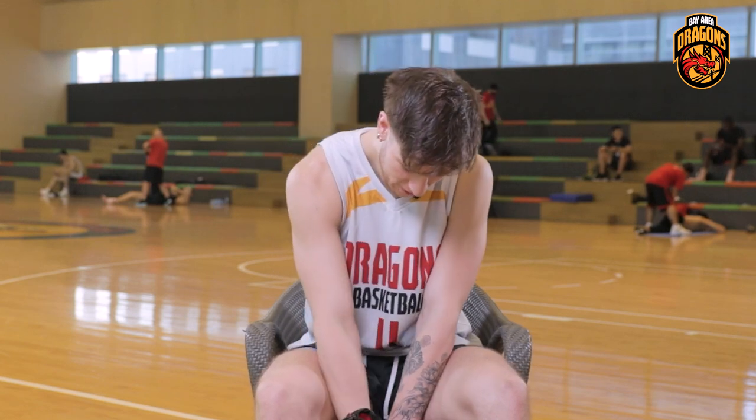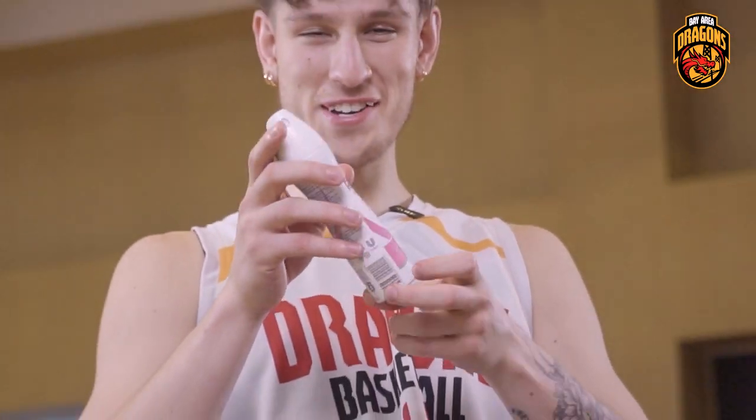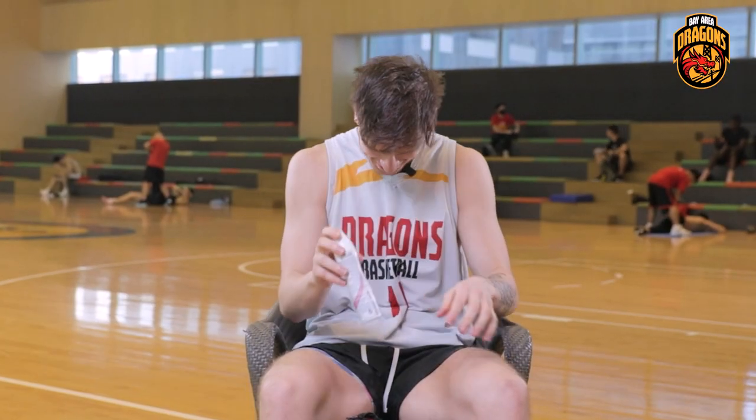Rexona women's deodorant is my favorite — fun fact — just because I think it smells better than men's.